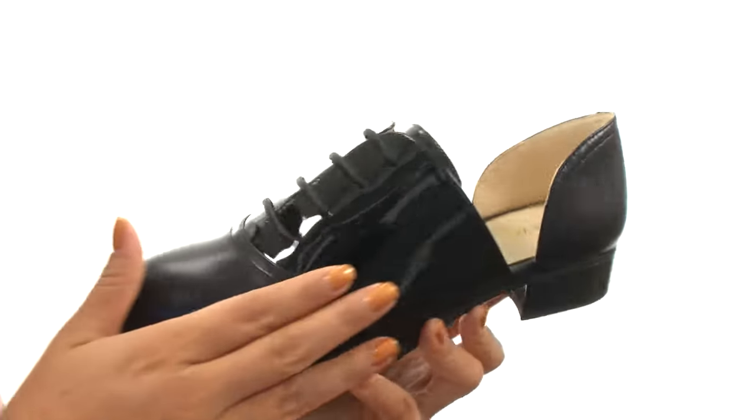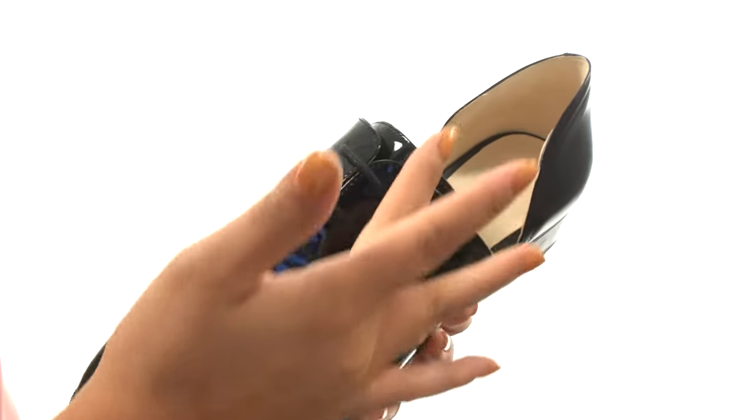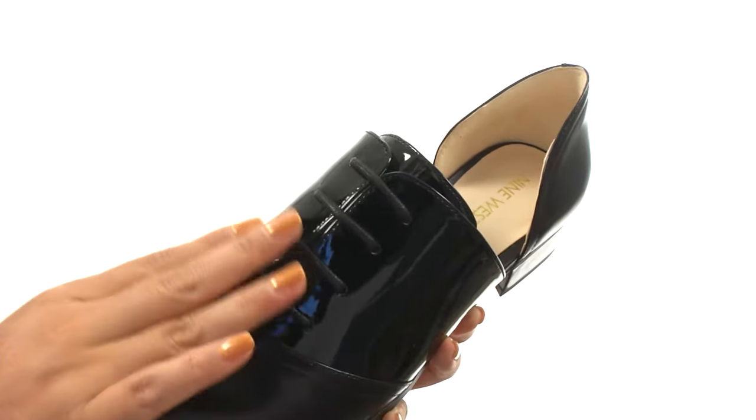Here we have a smooth and patent leather upper with a slit detail at the instep for added style. There's a lace-up closure for a secure and adjustable fit.